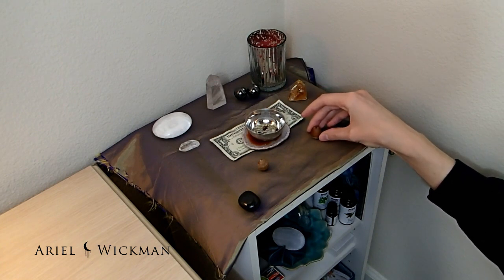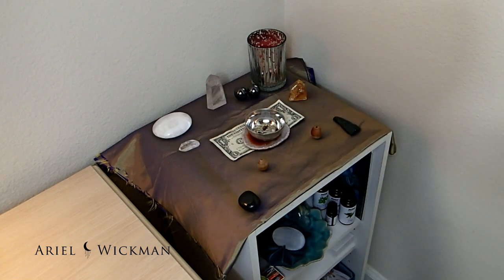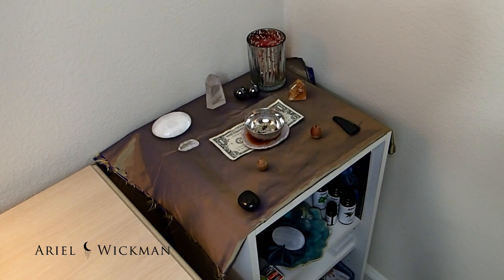That's going to be my altar this month. It's super simple, but it really has a lot of meaning — everything on here is there for a specific reason and helps bring all the energies together. I hope you guys are doing great and I will talk to you guys later.